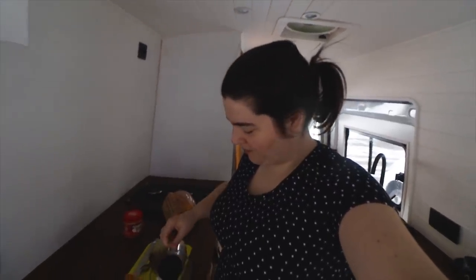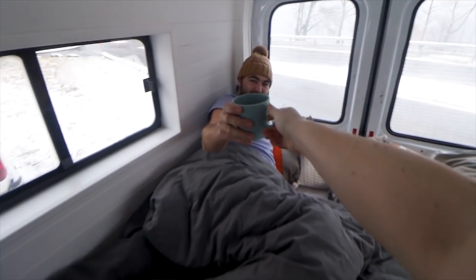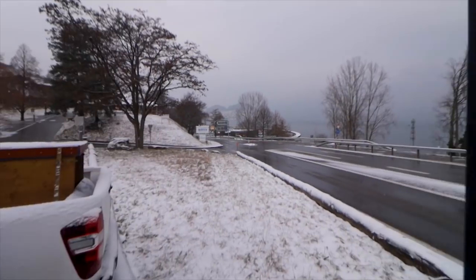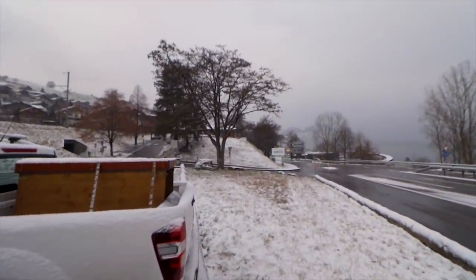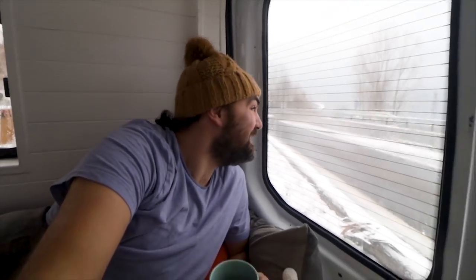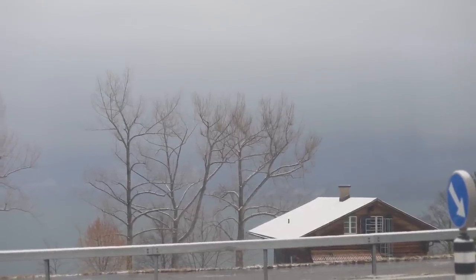Good morning guys, welcome back to Switzerland. We just spent the night here at the parking lot where you saw us in the previous video. We were thinking today was going to be the day for our big excursion, but it turns out today is probably not going to be that day because it's super, super cloudy and even snowy. It doesn't look too great outside — I can barely see the lake that's about 50 feet away.